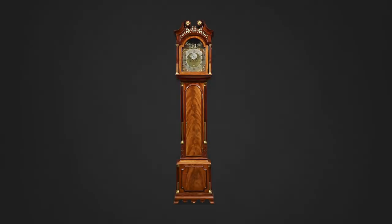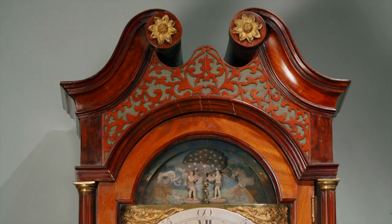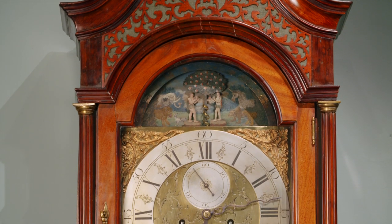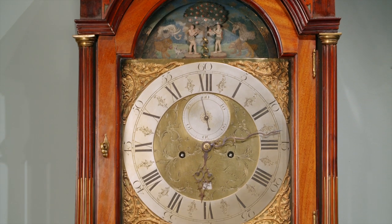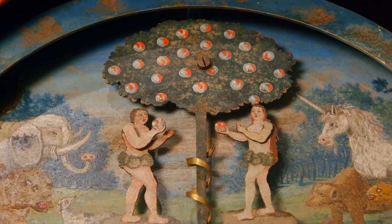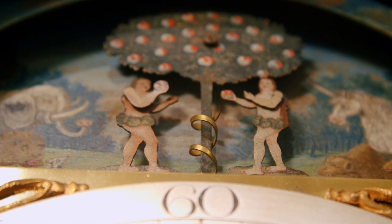This long case timepiece is one of the rarest and most incredible ever made, combining the complex mechanics of a clock with those of an automaton. The clock, which was created by London clockmaker James Fenton, features an Adam and Eve automaton above the dial. The complicated automaton includes not just one, but three moving elements.